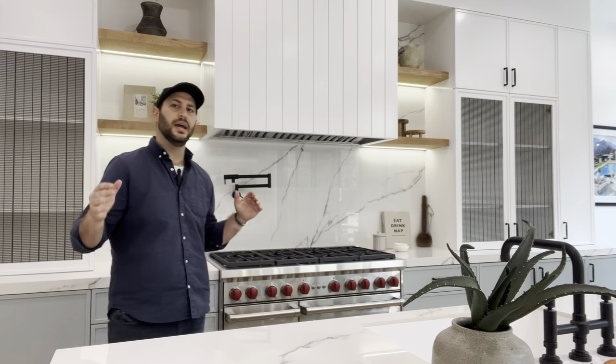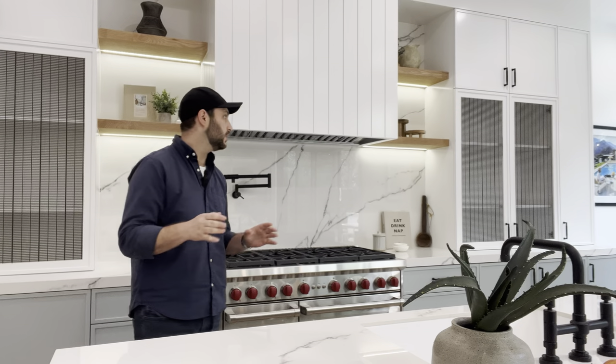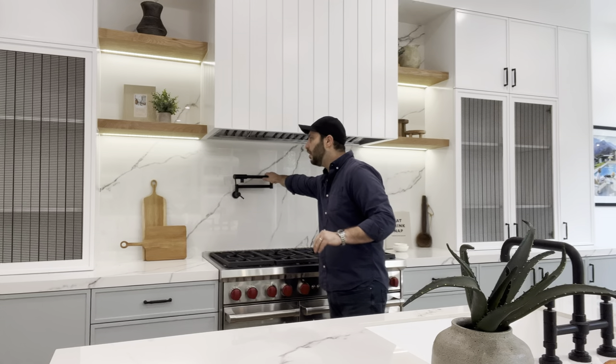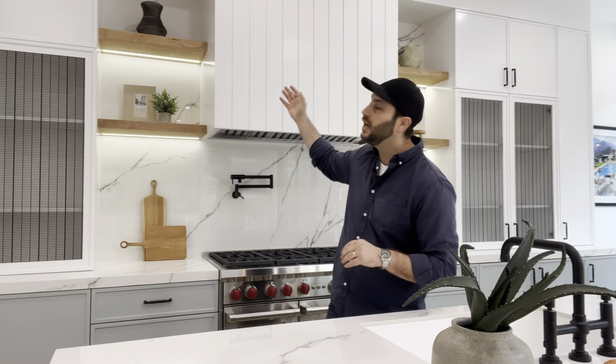Obviously I would be crazy not to talk about the kitchen. There were a few things that we really knocked out of the park on this one. The standard details: we have some beautiful fixtures, a nice pot filler on the wall, and beautiful stone that went all the way up to the backsplash. For me, that's run-of-the-mill beautiful detail I'd put into any kitchen.